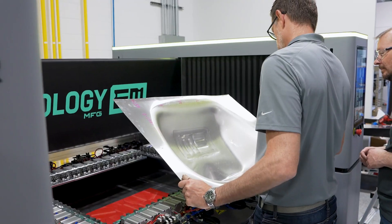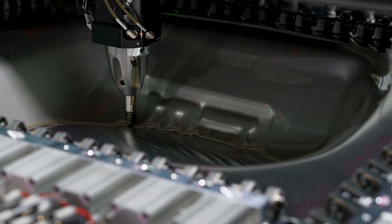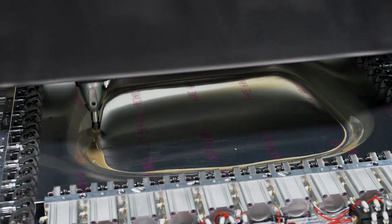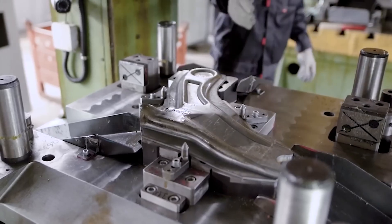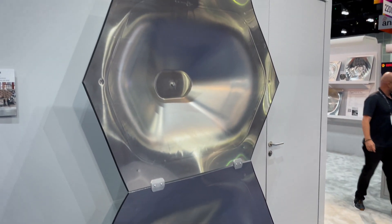Moveology Manufacturing is one of the first contract manufacturers to adopt this technology and we're reaching out to a number of different people at the show to demonstrate what this machine can do. The Figure G15 opens up the possibility for low-volume production — people who would have had to spend hundreds of thousands of dollars on tooling to create a part can now form it in just hours with no traditional tooling.